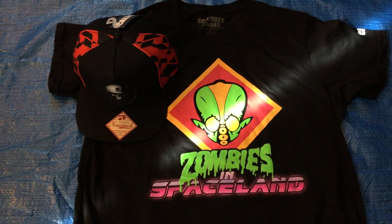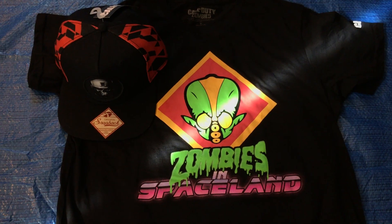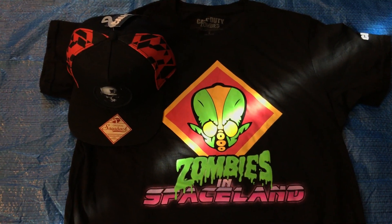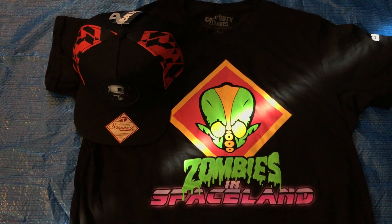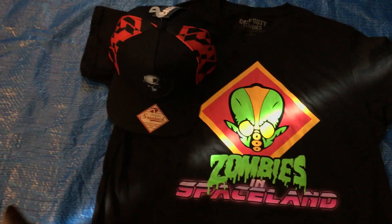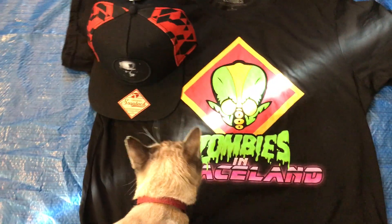Thank you very much for the photo shoot yesterday with my dog Ray, who has also done some promos at E3 with Activision and the Call of Duty teams. And thank you Infinity Ward for signing Ray's service dog vest. And now my cat's got to get in on the action too.